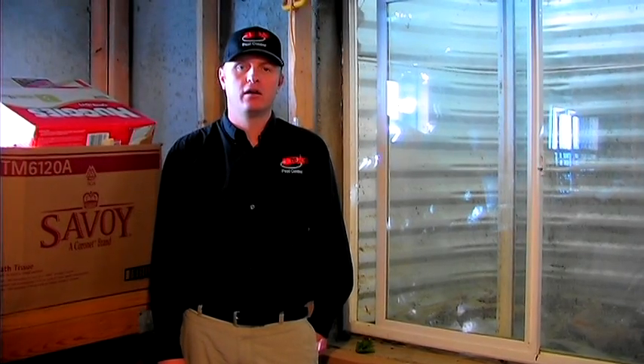It varies in color depending on what type of dirt they're in. It can be from a gray color to a reddish color. The color of the soil that the termites are working in determines the color of the mound.